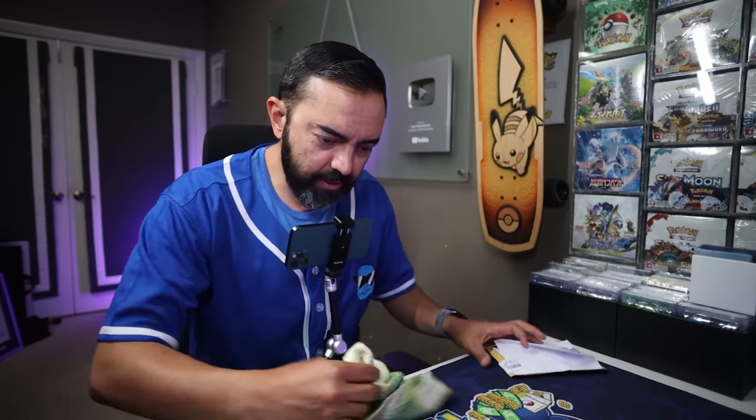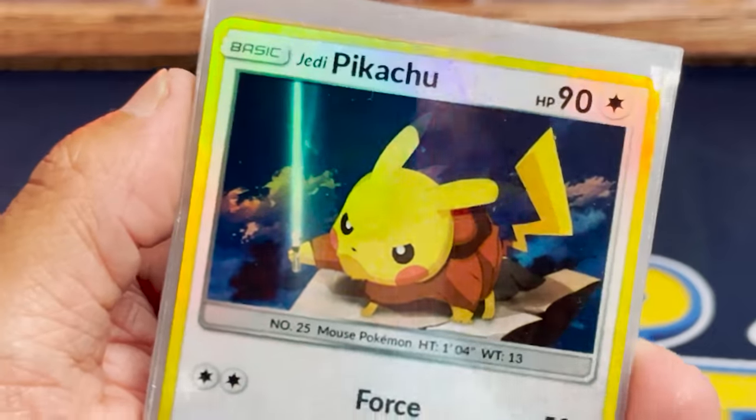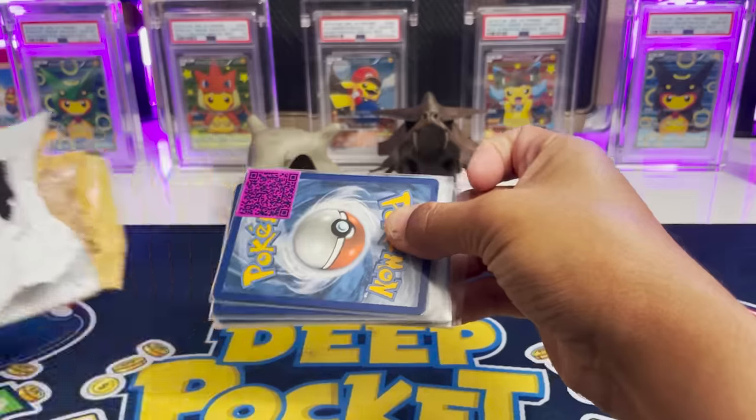We got more dusty ones to wipe off. Shadow Lugia GX, Charizard GX — so many keywords here. There are some other cards this person is selling that I'm going to purchase and we'll look at them together. This is one of my favorite things to do on Etsy — buy these custom cards, because if only these were real, that would be so cool. Tiny package but with big things inside — we got some Pokémon cards.